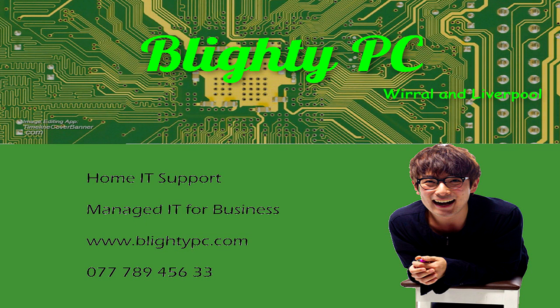This presentation is brought to you by Blighty PC for on-site business and home IT support solutions.